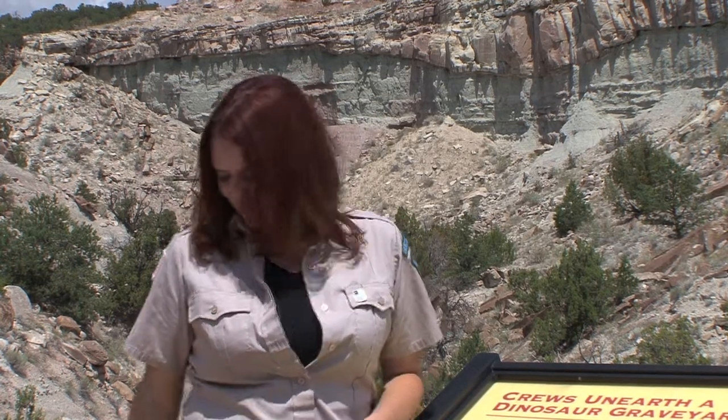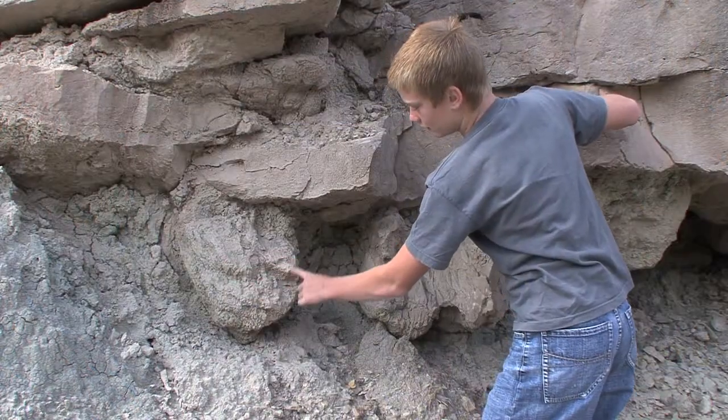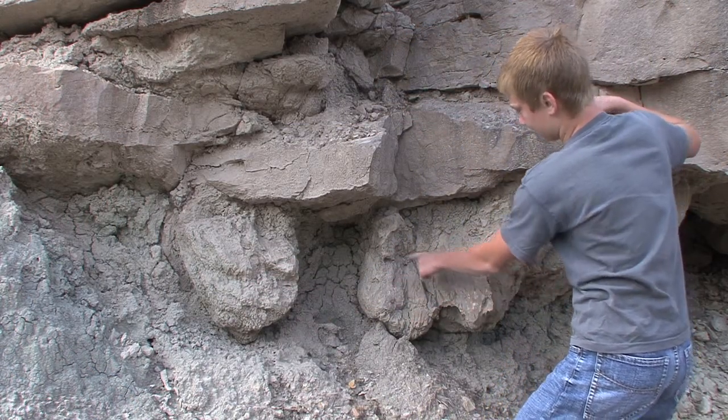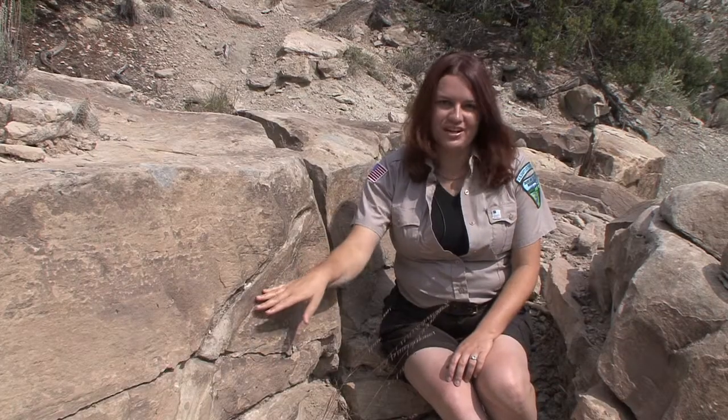Now before we dig any deeper into the Marsh Felch quarry, let's head a little further up the trail. Make sure you brought your good shoes, a bottle of water, and above all, your bug repellent. Along the way, you might see the evidence of eons gone by, such as dinosaur tracks or the molds of dinosaur bones.